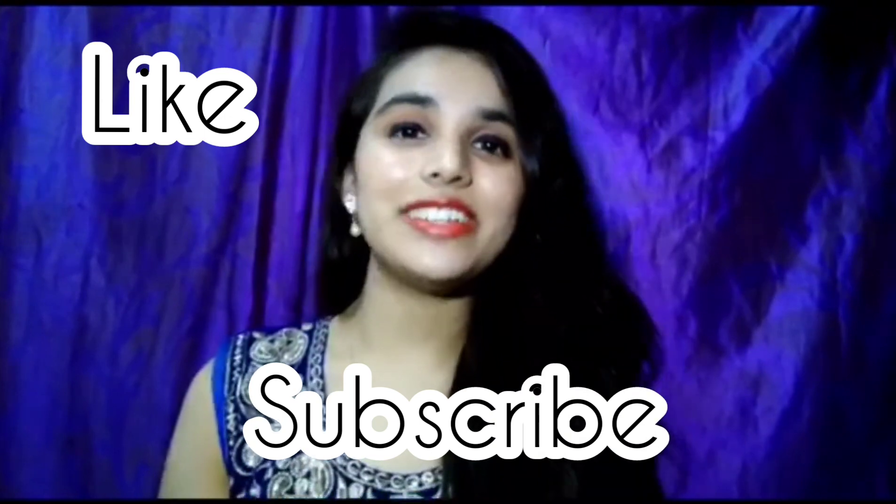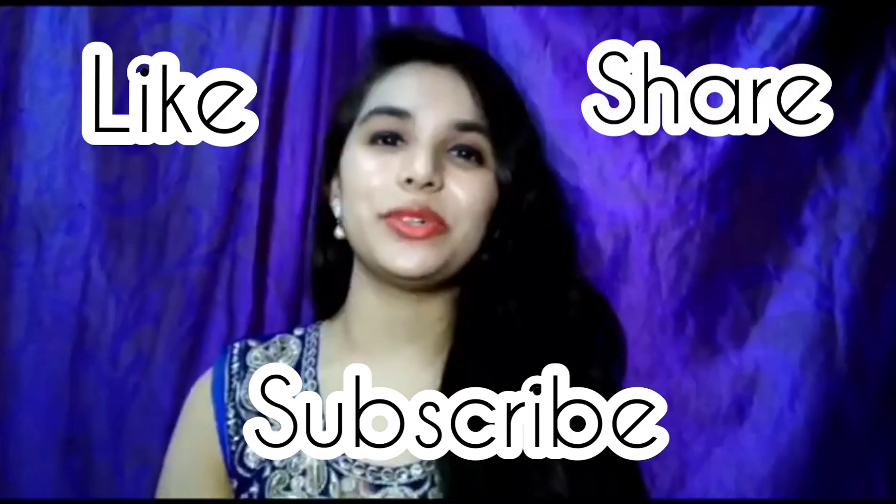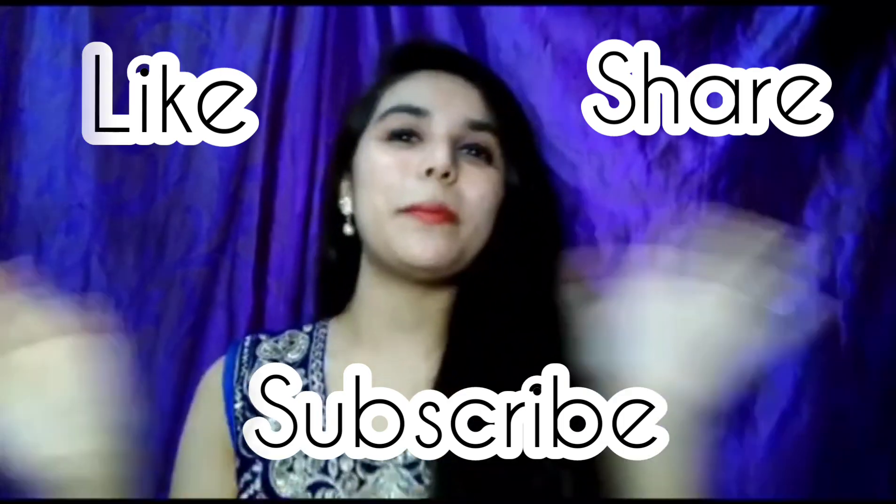So that's all for today guys. I hope you liked the video and if you did don't forget to give it a big fat thumbs up, subscribe to my channel if you haven't already, and hit the bell icon so that every time I post a new video you will get notified. I will see you in the next one. Bye bye!